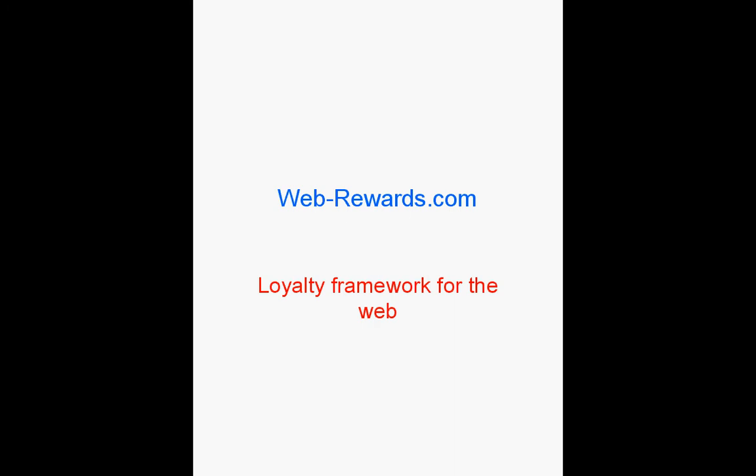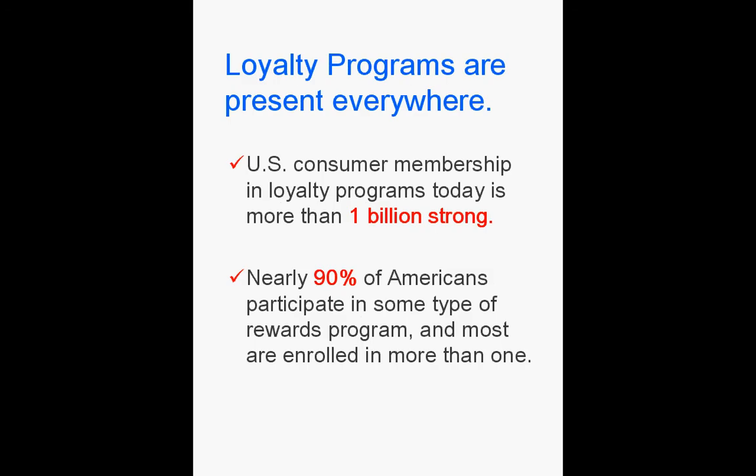WebRewards.com, loyalty framework for the web. Just like any retaining operation, a web store will succeed only if it can generate repeat business. On the web, competition is just one click away.